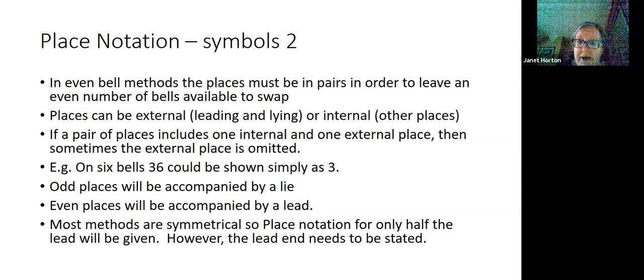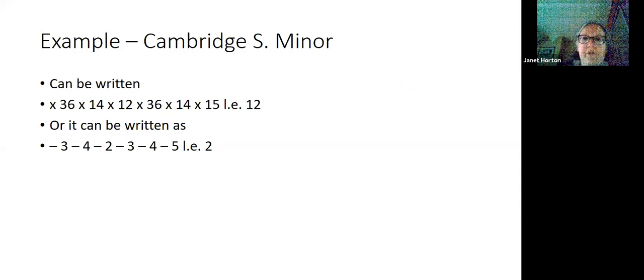For odd bells, odd places must always be accompanied by a lie, and even places will be accompanied by a lead. Most methods are symmetrical, so place notation for only half the lead will be given; however, the lead end needs to be stated, because you can have methods which have the same half lead place notation but a different lead end place notation. Here is an example: Cambridge Minor. It could be written with crosses and with pairs of bells making the places, with LE standing for lead end.